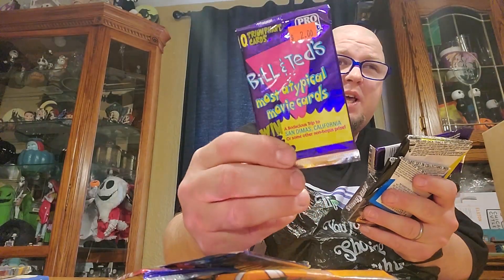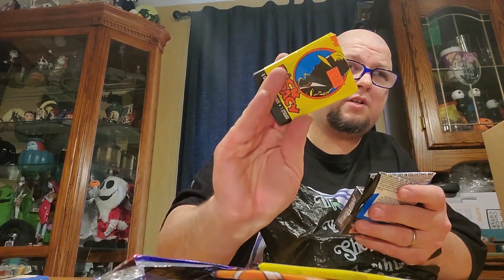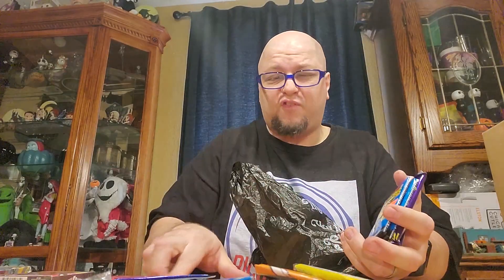Bill and Ted cards — I didn't know they had Bill and Ted cards, holy shit! We got that one, and of course some Dick Tracy. Found playing cards of the classic Power Rangers, and then some Ninja Turtles card packs to open in the future. Comment down below which ones you'd open first — give me your top five individual packs that you'd want me to open.